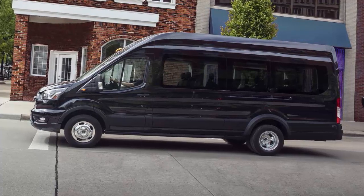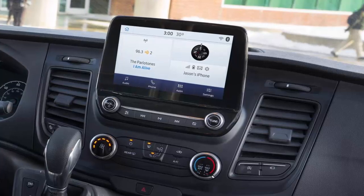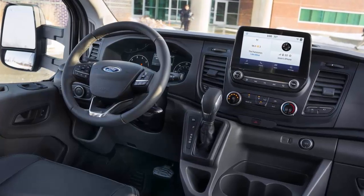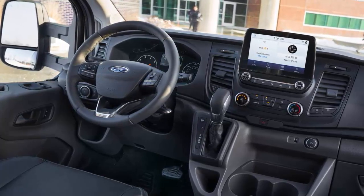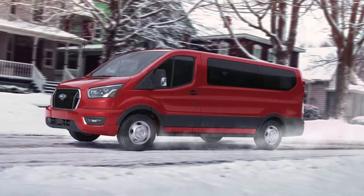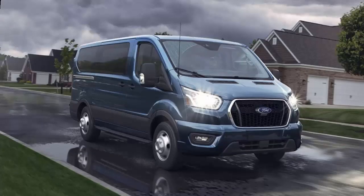For such a large van, the Transit passenger van is relatively easy to drive. The optional turbocharged V6 is our favorite of the two engines, even though it does have middling real-world fuel economy. The 10-speed automatic it's paired with has smooth upshifts and doesn't hunt much for gears on a grade. Handling is impressive for a vehicle of this size — it doesn't feel like a penalty box. The Ford Transit passenger van is one of the most well-rounded and easy-to-drive vans on the market.